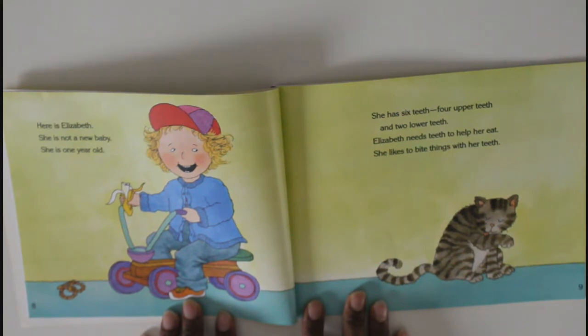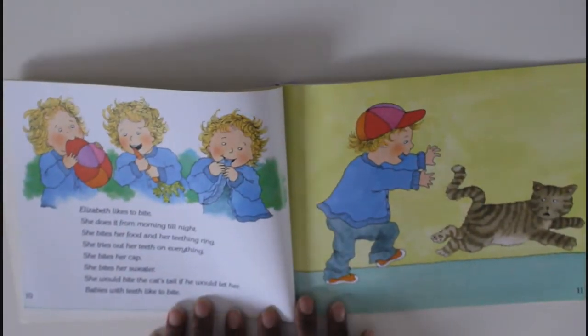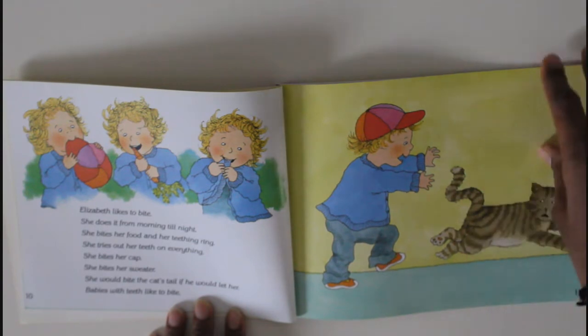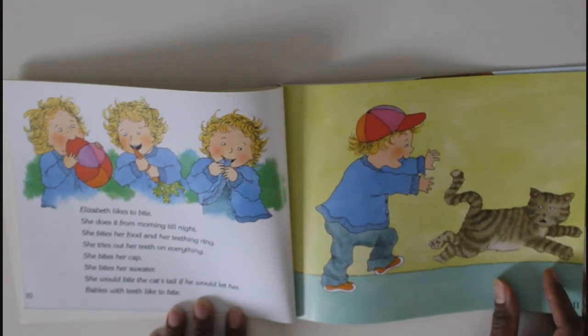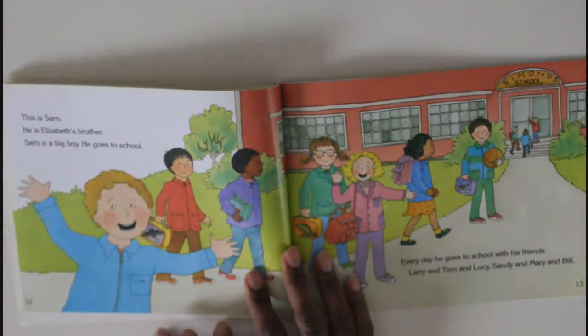Here is Elizabeth. She is not a new baby — she is one year old. She has six teeth: four upper teeth and two lower teeth. Elizabeth needs teeth to help her eat. She likes to bite things with her teeth. Elizabeth likes to bite — she does it from morning till night! She bites her food and her teething ring, she tries out her teeth on everything. She bites her cap, she bites her sweater — she would bite the cat's tail if he would let her! The cat is running away from her!